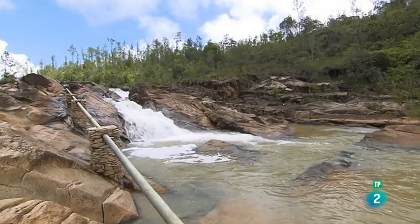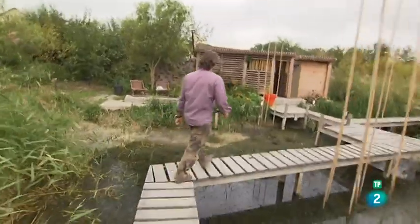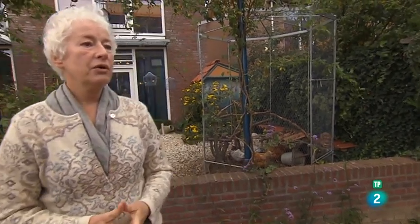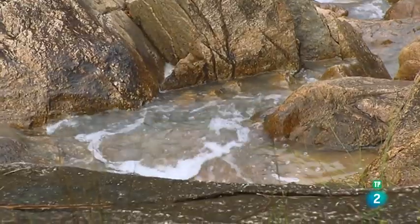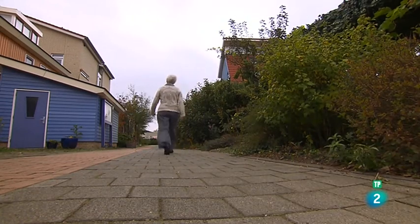¿Cómo tener en cuenta este elemento vital en los edificios ecológicos y cómo usarlo? Porque el agua también es una fuente de energía limpia. Queríamos demostrar que es posible tener un enfoque diferente, hacer que el desarrollo sostenible sea algo agradable. Hoy haremos un viaje acuático en busca de ecoconstructores que no siguen necesariamente la corriente.